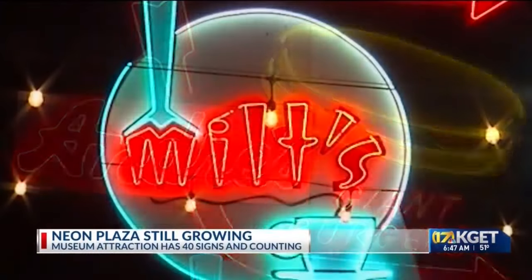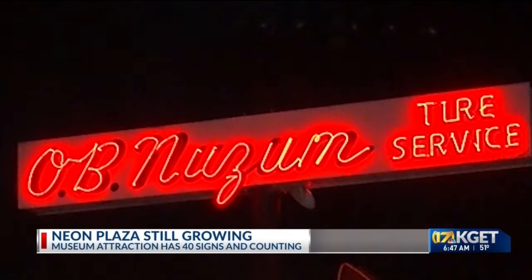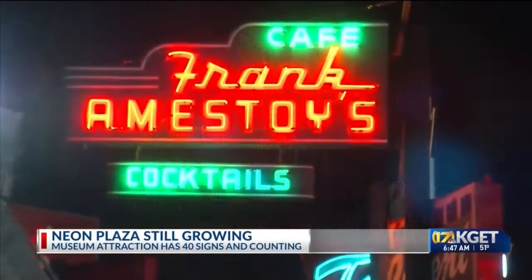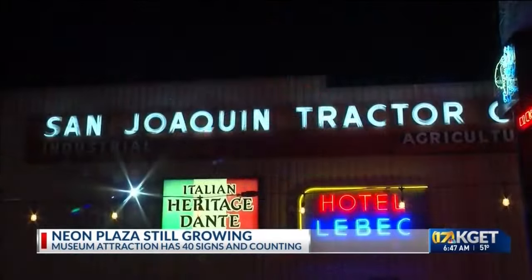A couple of vintage neon signs — that's cute, kind of quaint. Four neon signs, that's impressive. But a whole courtyard full, that's an attraction. The Mission Bank Neon Plaza has 40 signs now,